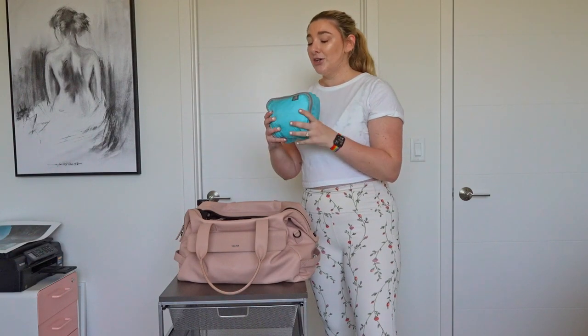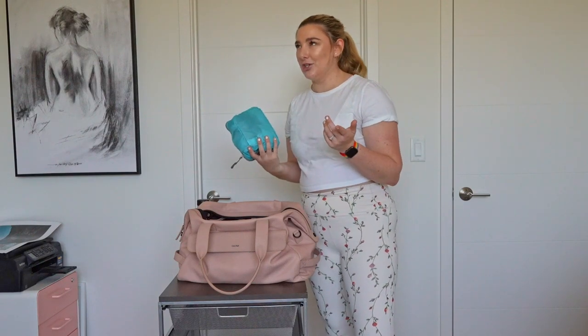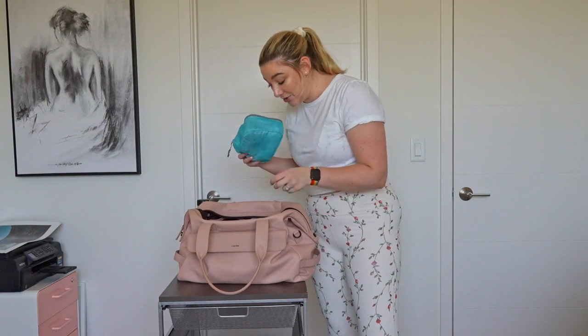I do have a change of clothes in here — just a pair of shorts and a tank top. Sometimes after the gym I want to go in the sauna and I do not want to put my sweaty gym clothes back on after that. Nothing cute or fashionable — I don't use this every single time. It's sort of just in there in case I decide I want to shower, go in the sauna, or go somewhere after and can't be dripping in sweat.